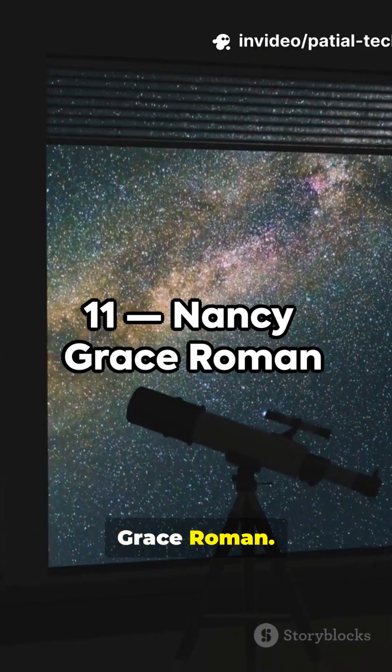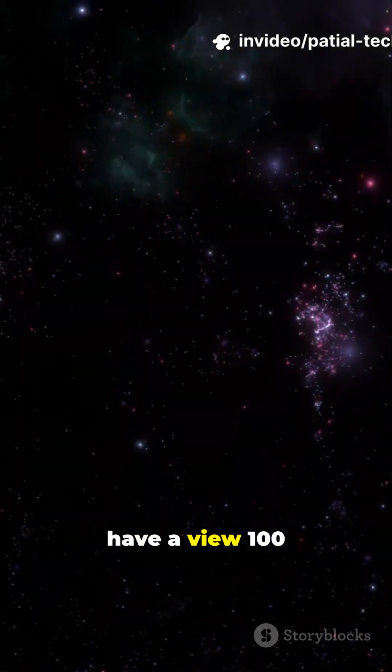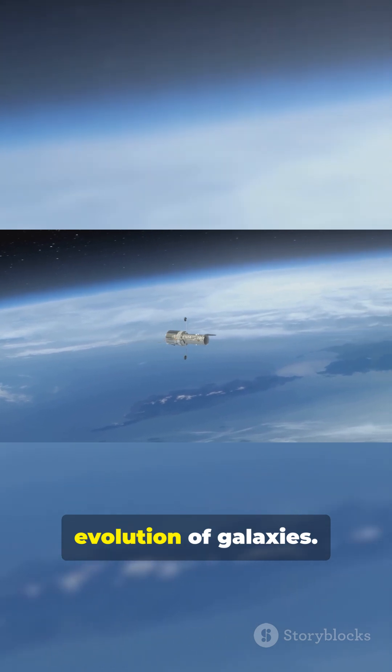11. Nancy Grace Roman. This next-generation space telescope will have a view 100 times larger than Hubble's, tackling cosmic mysteries from dark energy to the evolution of galaxies.